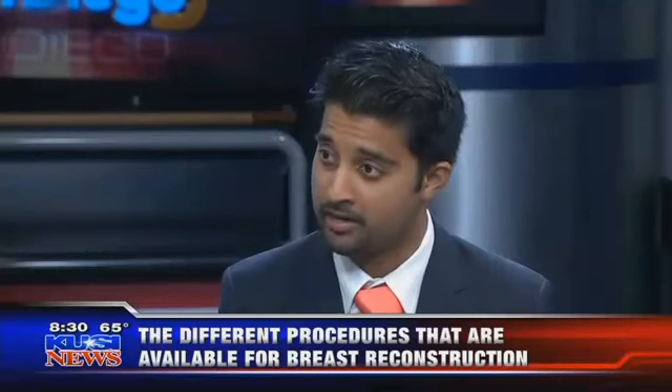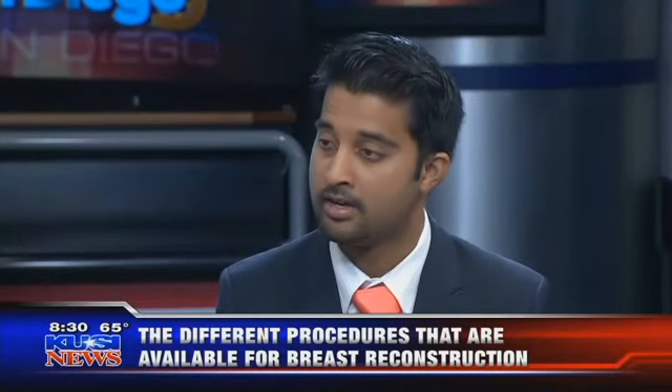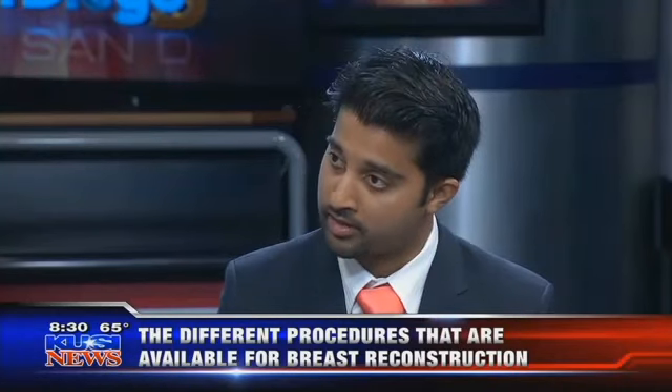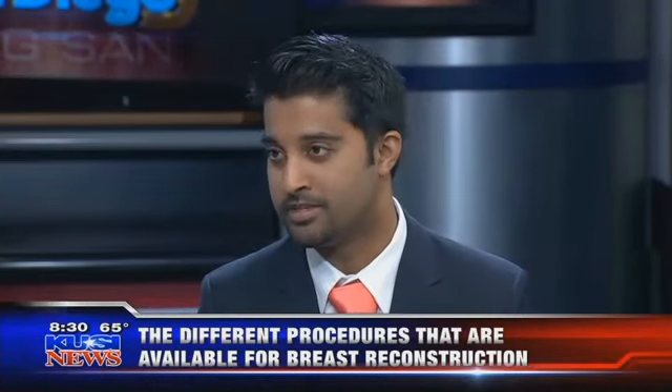Is it painful? It's not a painful process. The patient is under anesthesia and stays in the hospital one night under pain control and medications after the first surgery. After the second surgery, where we put the real implant in, the patient goes home the same day.